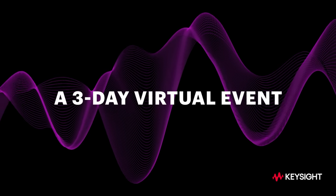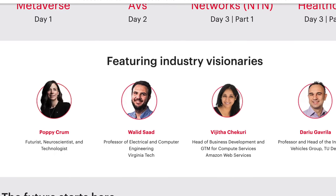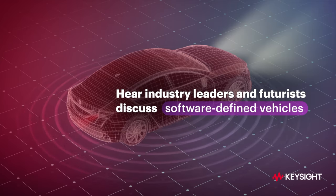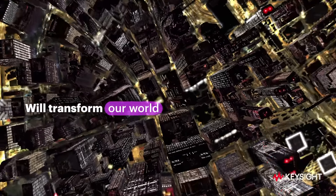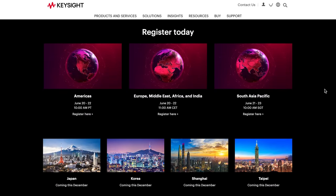Keysight World Innovate is a massive three-day online event taking place on June 20th, where industry leaders, experts, and futurists will share their vision of the future state of technology. Topics include technology that affects us today or will affect us tomorrow. Each day lasts two hours and includes two keynotes from industry leaders as well as a panel discussion. Dates and times vary by location, starting with the Americas on June 20th. This entire event is free — link in the description.